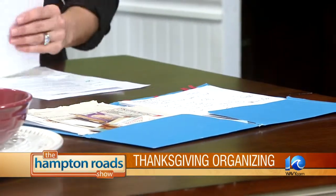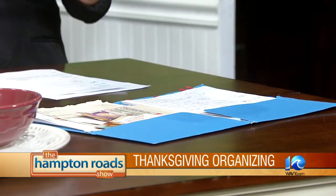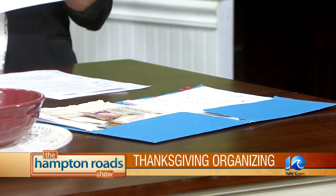Martha Stewart — we love her, hate her, whatever — but she does have a great online planner called the Thanksgiving Planner. You can print it off and it tells you what to do four days before, two days before, etc. That's a fail-safe plan right there.